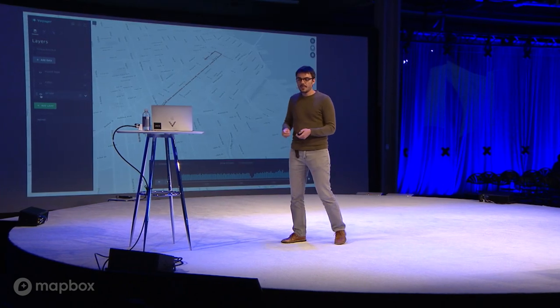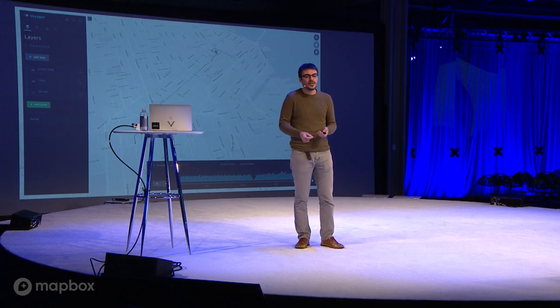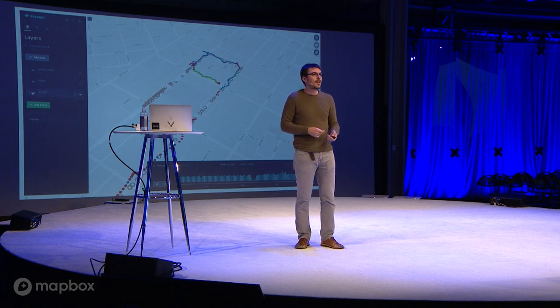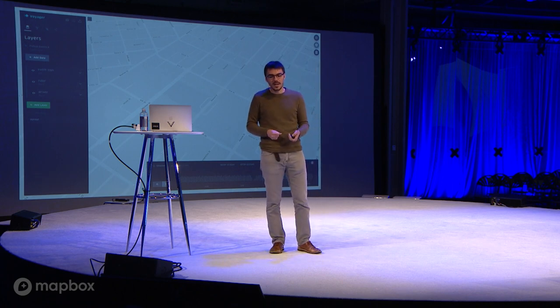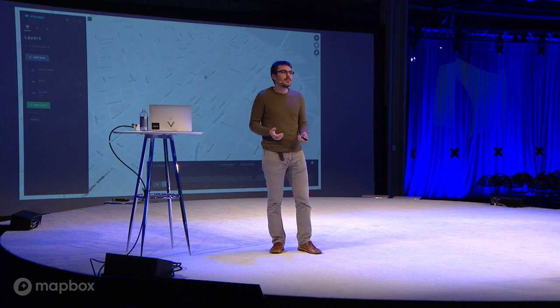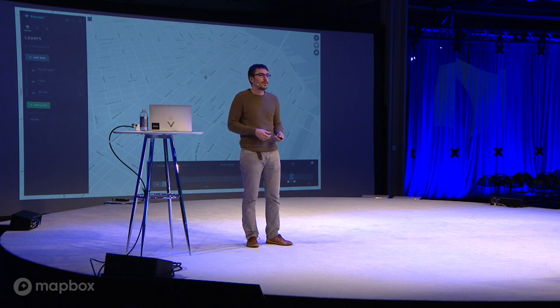Another use case is looking at a specific trip — a car driving around making a trip — pairing both rider and driver data to understand what patterns happened: did the person have to wait long, was this a cause of rider cancellation, how can we make the product better? We can visualize how the driver picks up the rider and they go together on a trip, which is a way to quickly reconstruct a trip for more insights and analysis.